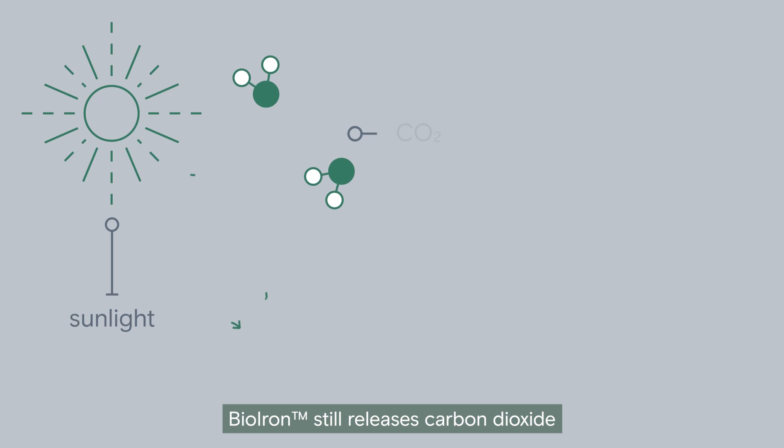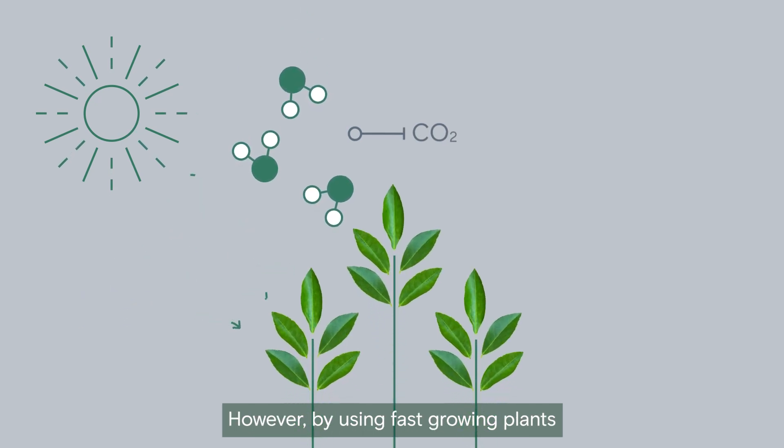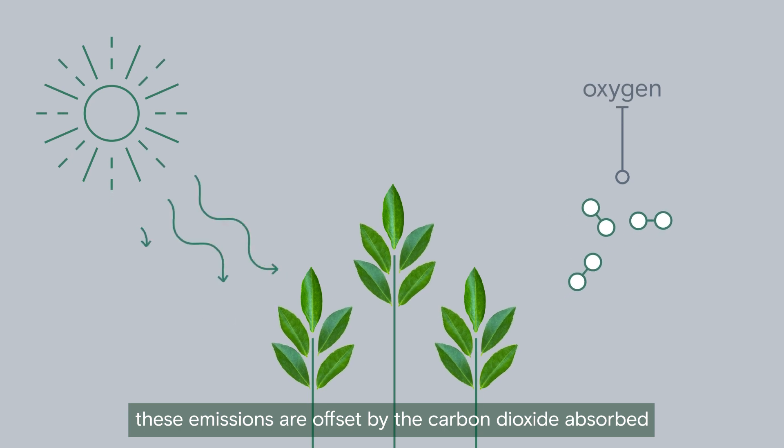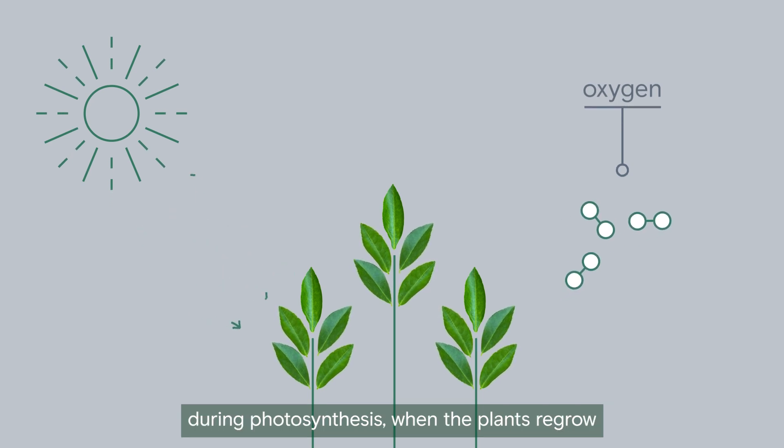Bio-iron still releases carbon dioxide. However, by using fast-growing plants, these emissions are offset by the carbon dioxide absorbed during photosynthesis when the plants regrow.